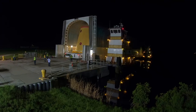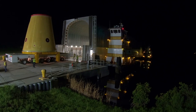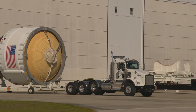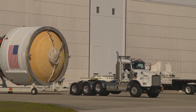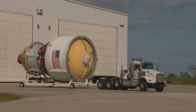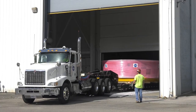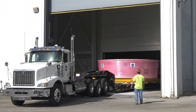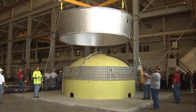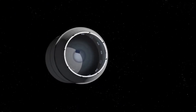The launch vehicle stage adapter, or LVSA, is a conical adapter used to connect the 8.4-meter-wide core stage to the 5-meter-wide upper stage. The upper stage of the SLS Block 1 is known as the Interim Cryogenic Propulsion Stage — essentially a 5-meter-wide delta cryogenic second stage whose tanks have been extended slightly to accommodate enough fuel to send Orion to the moon. The final part is the Orion Stage Adapter, which connects the 5-meter ICPS to the 5.5-meter Orion stack and can also house up to 13 CubeSats as secondary payloads.